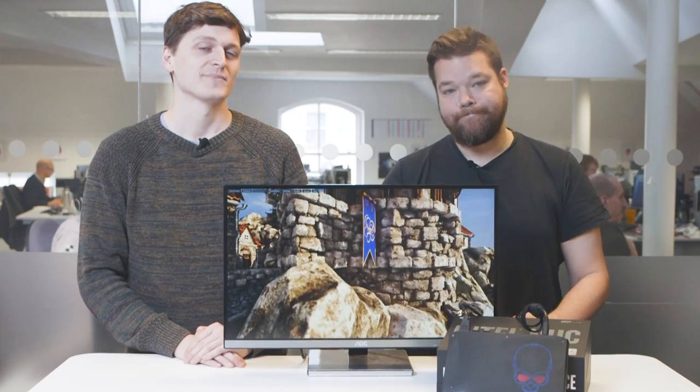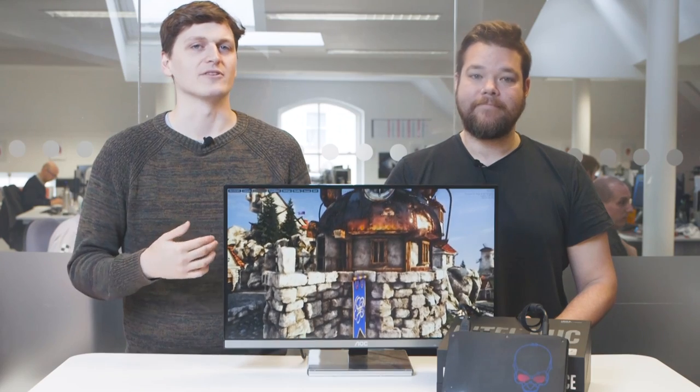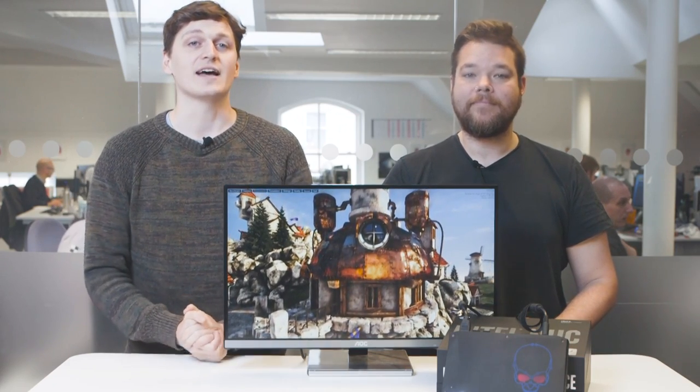So that's our take on Intel's new Hades Canyon NUC. It's a good-looking, well-built, svelte machine, but without the performance to justify its super-high price. Basically, go and spend the same money on a good gaming laptop and you'll be much, much happier. Thanks for watching — if you liked any of that, give us a like and subscribe to the channel for lots more gaming and hardware goodness. See you soon!